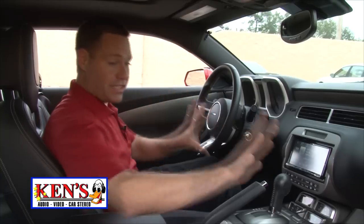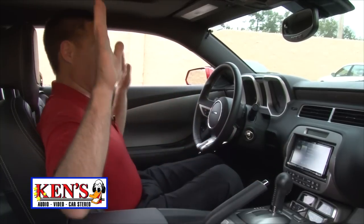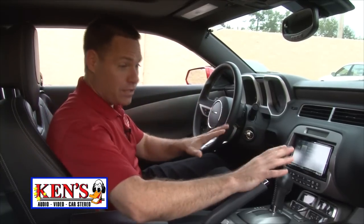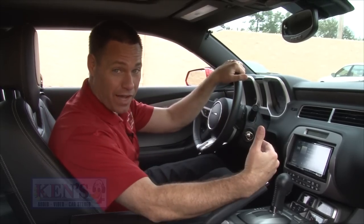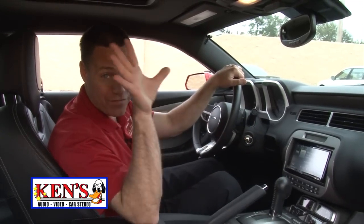We did two sets of component sets in the front, which means we have a total of eight speakers front and back, plus subs, plus 2,500 watts with a max power of 5,000 watts.